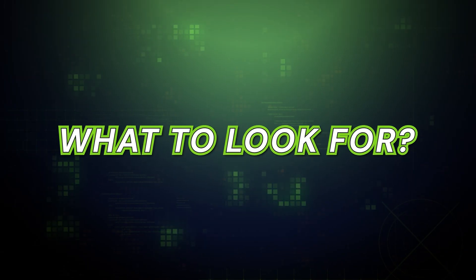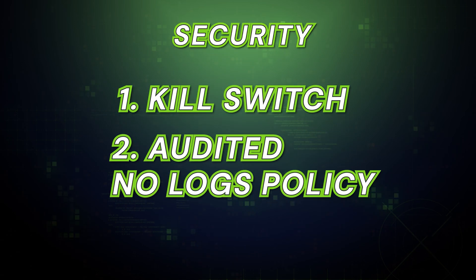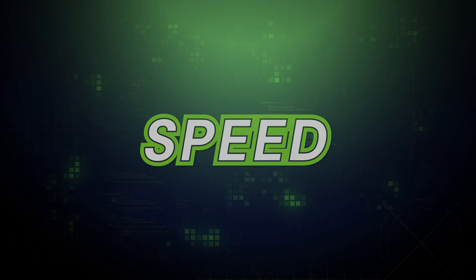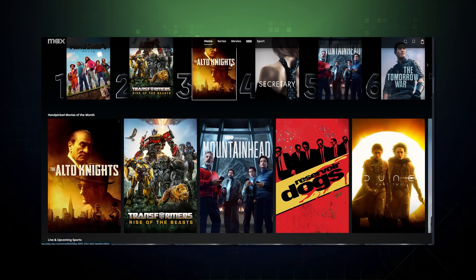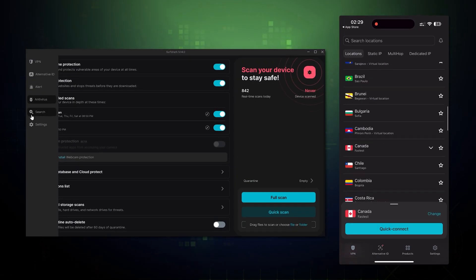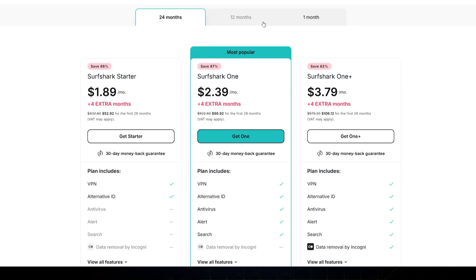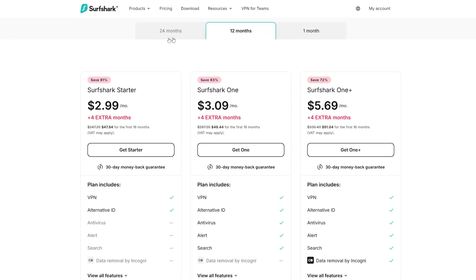When you're choosing a VPN, what should you look for? 1. Security — does it have a kill switch and an audited no-logs policy? 2. Speed — is it fast enough for streaming or gaming? 3. Compatibility — does it have easy-to-use apps for all your devices? And 4. Price — remember, long-term plans are almost always cheaper.